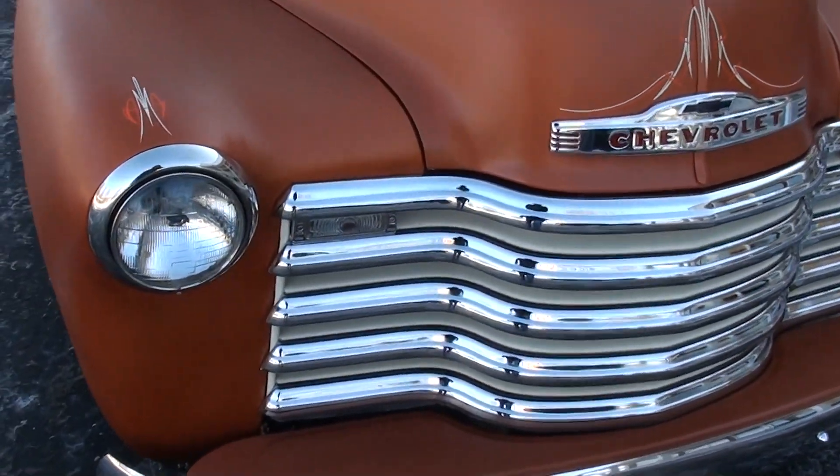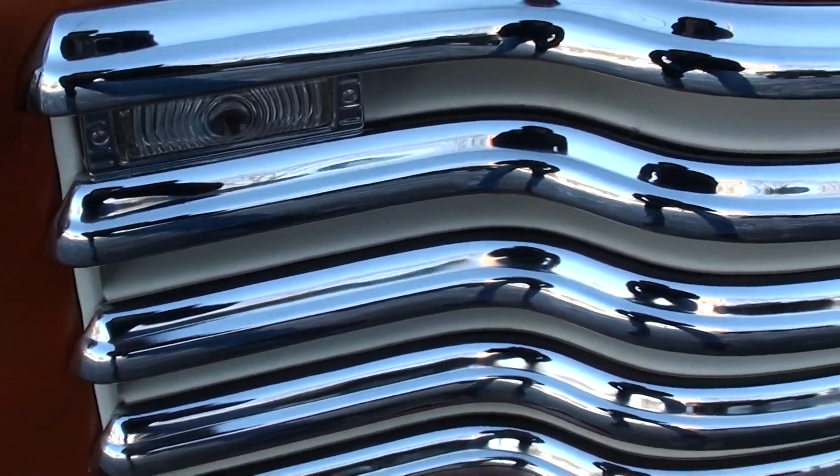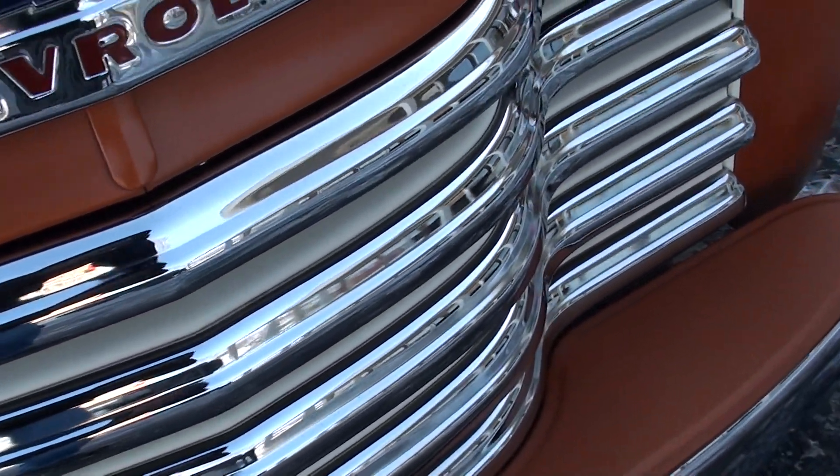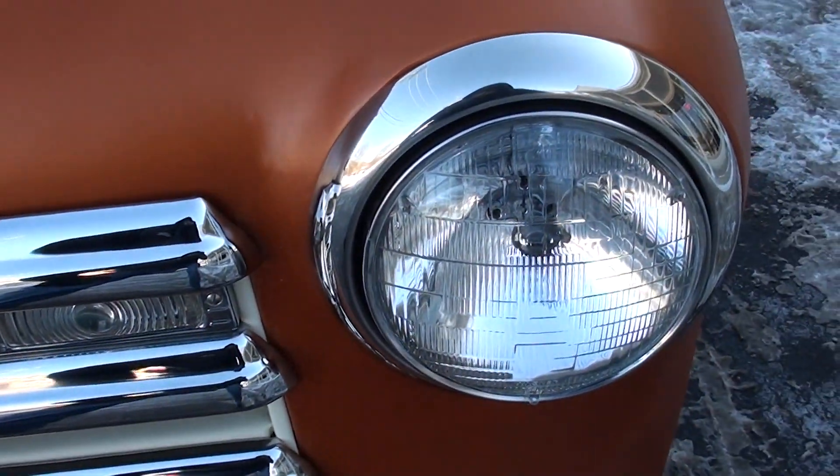It's got a 010 block — 350 block in it, the high-performance 350 block. 350 trans. Just a super cool truck.